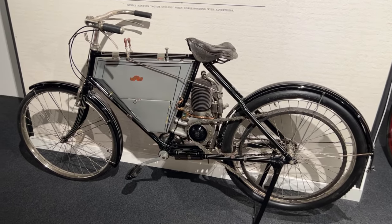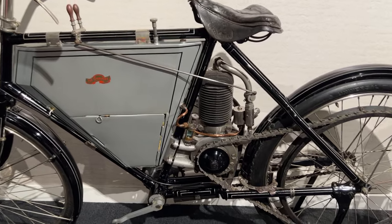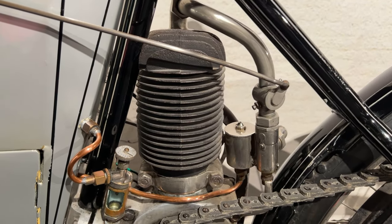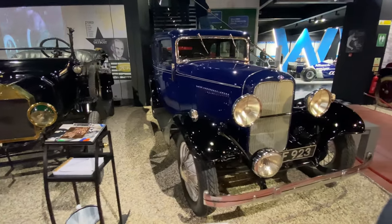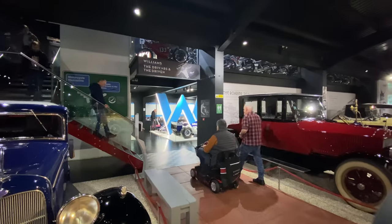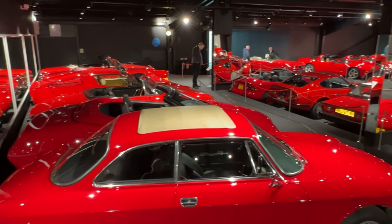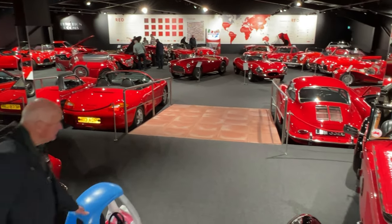It's not all cars at the museum. This motorized bicycle is an Osmond of 1901. The museum is very wheelchair friendly. The great hall of the museum is called the Red Room for obvious reasons.